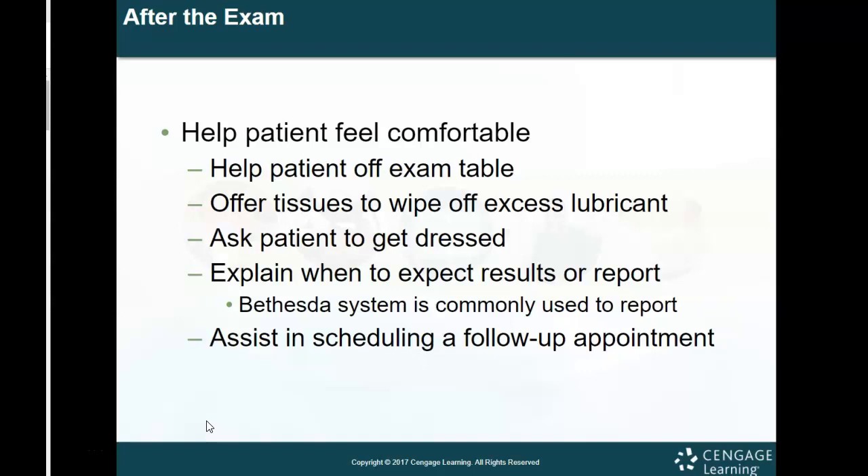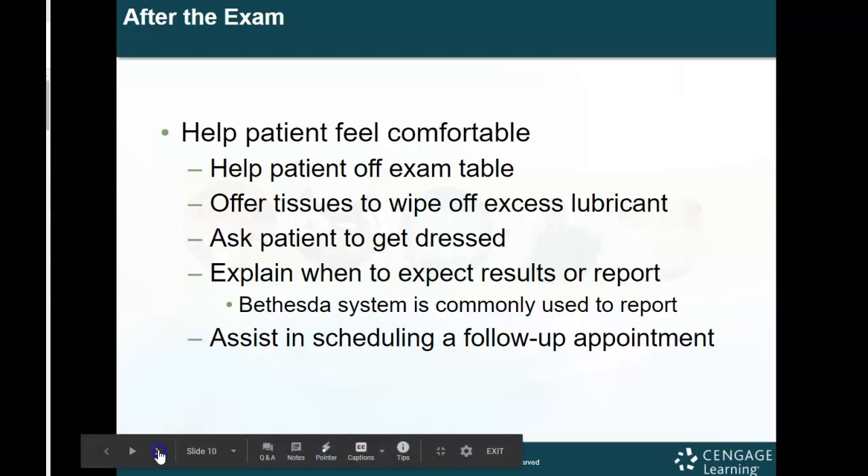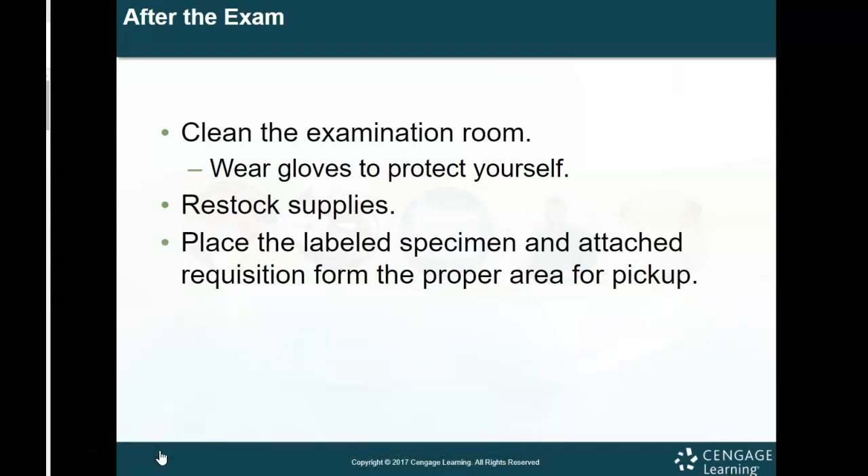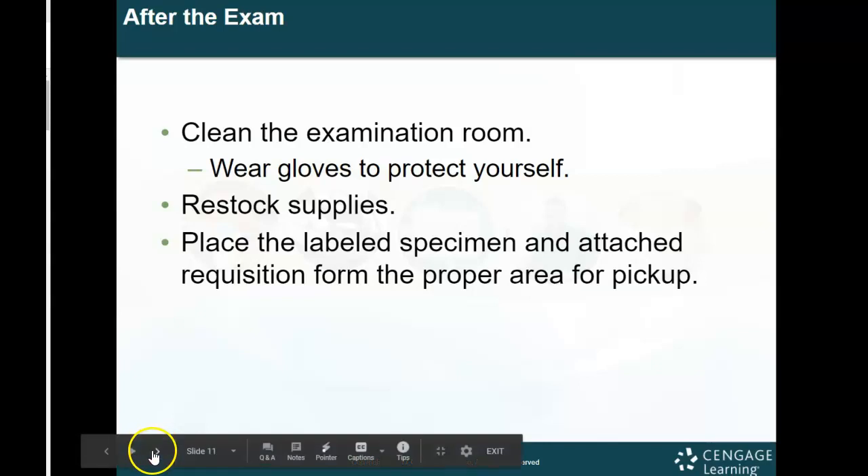Explain when they should expect their results, how long that process takes, and then assist in scheduling a follow-up appointment. For a young, healthy female the follow-up would be anywhere from one to two years depending on what the physician recommends. After the examination, clean the room — make sure you wear gloves to protect yourself. Restock supplies and place the labeled specimen with the attached requisition form in the proper area for pickup.